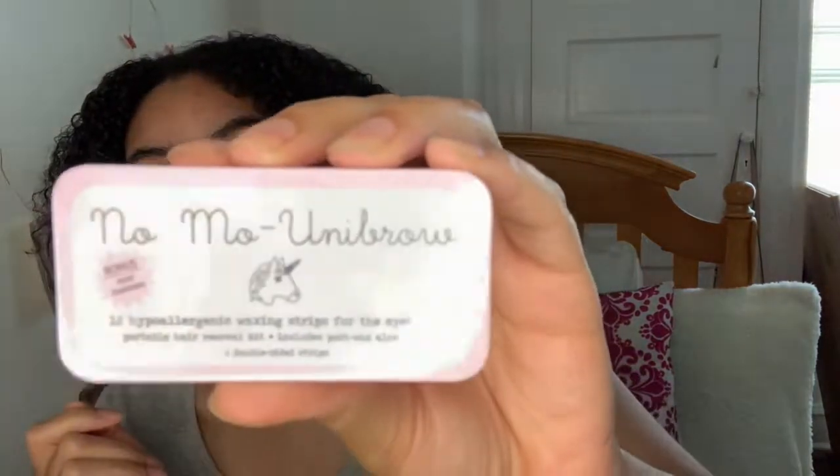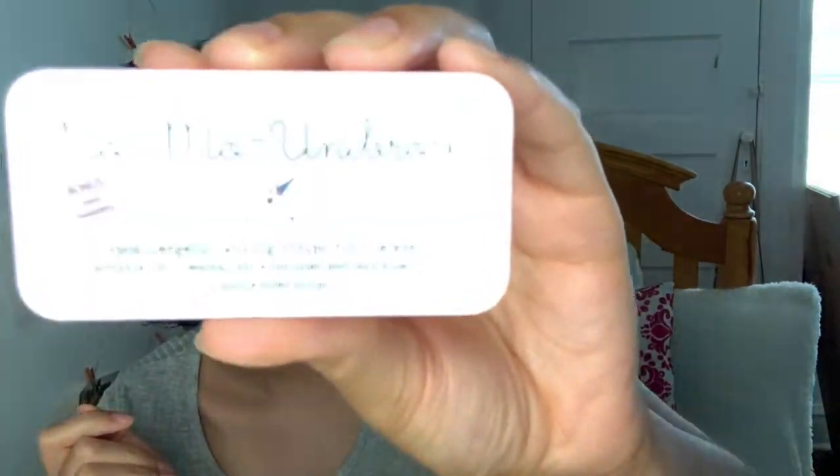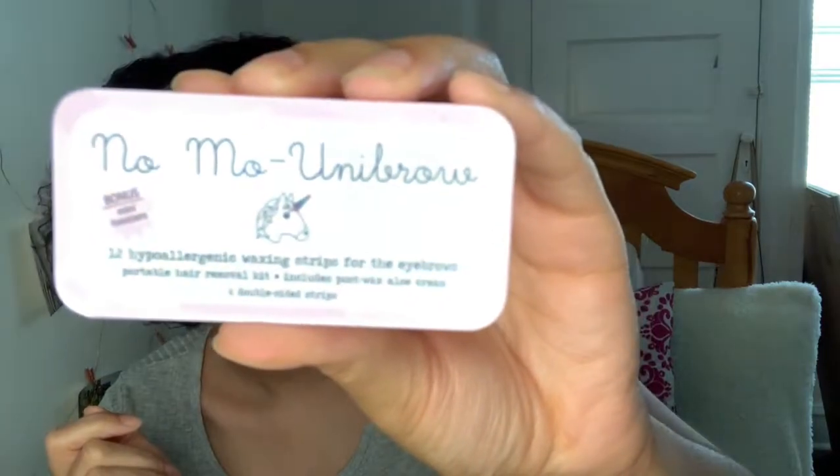I also got this No Mo Unibrow product — because if you look real close, I've got a little unibrow going on. Since I can't go get my eyebrows done right now, I'm going to do them myself, hopefully without messing them up.